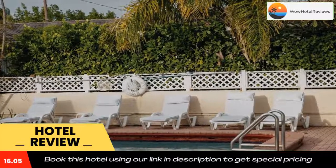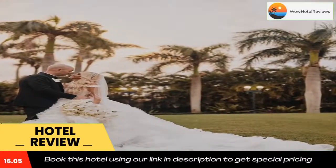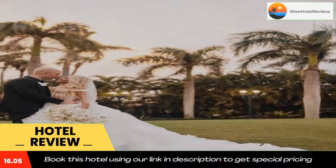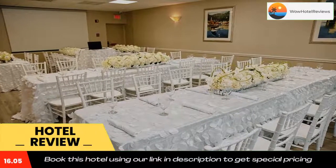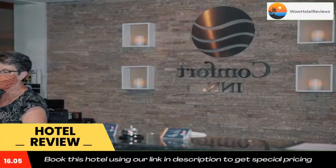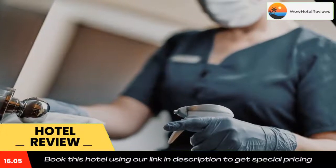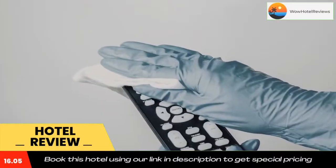Guests are invited to request advice on the area when needed. Deerfield Beach is a three-minute walk from the property, while South Inlet Park Beach is 0.6 miles away. The nearest airport is Fort Lauderdale Hollywood International Airport, 23 miles from the accommodation. Use our link in the description to get a special discount on this hotel.